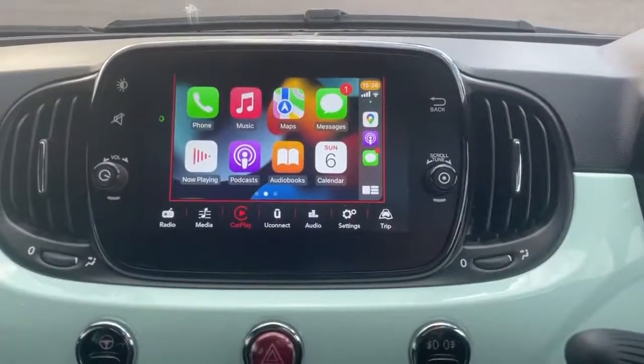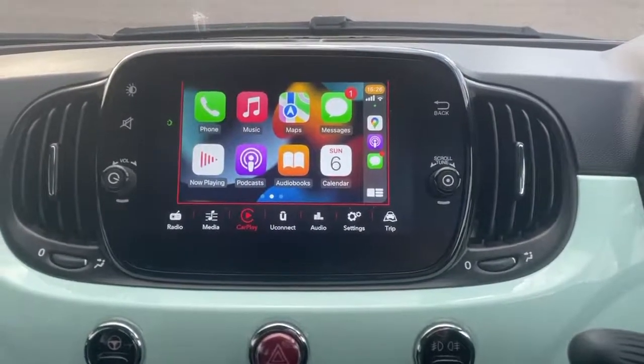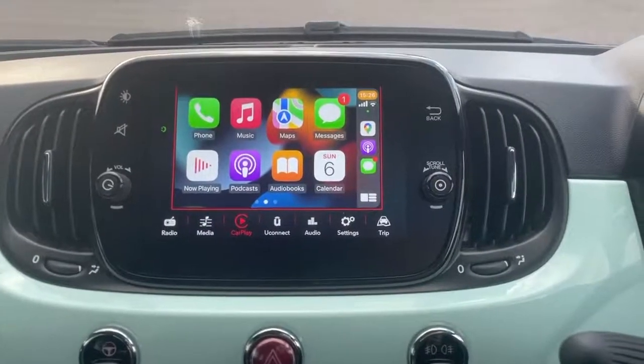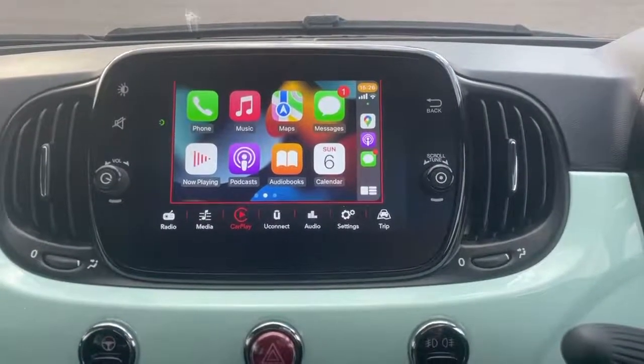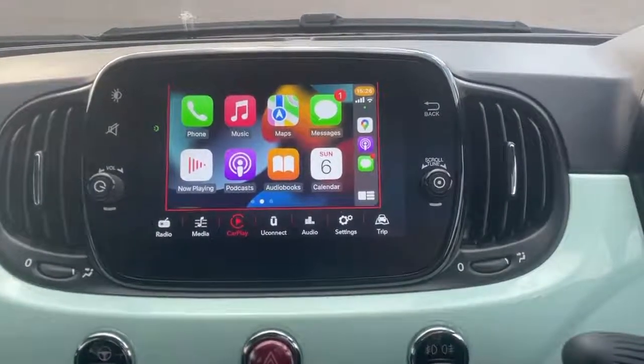This car is also equipped with Apple CarPlay and Android Auto. What you see displayed on the screen now is Apple CarPlay. This becomes available when you plug your smartphone in using a USB lead into the USB port, and any available apps will display on the screen. These include messages, WhatsApps, podcasts, audiobooks, Google Maps and Waze.